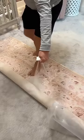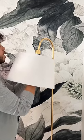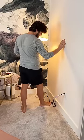Then, we set up the carpets. We actually worked with a designer from Havenly to design the space, and I love everything so much.